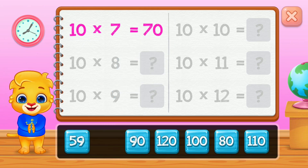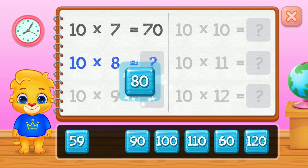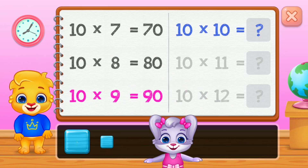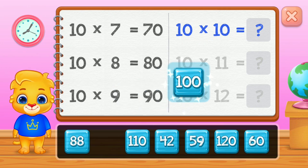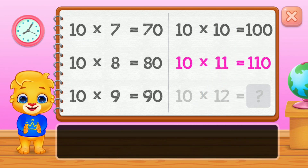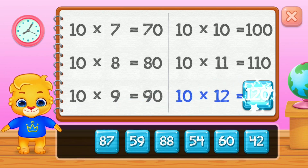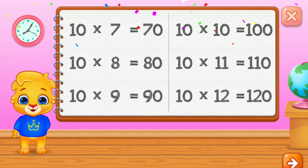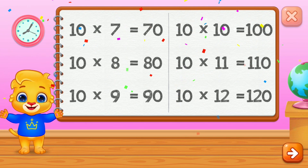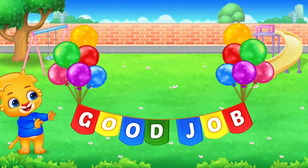50. Good job! 60. 70. 80. 90. 100. 110. Well done! 120.